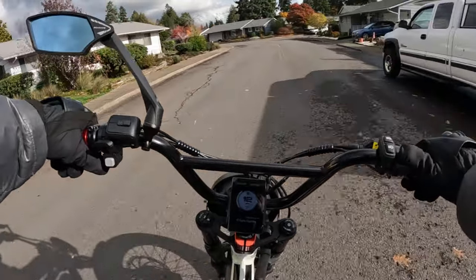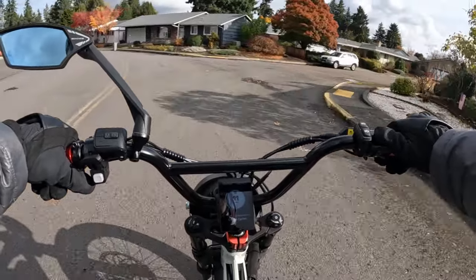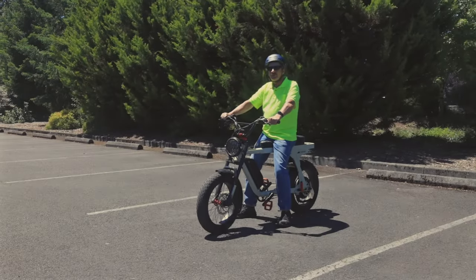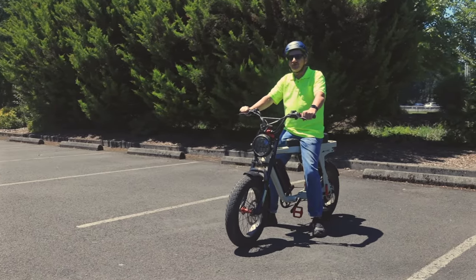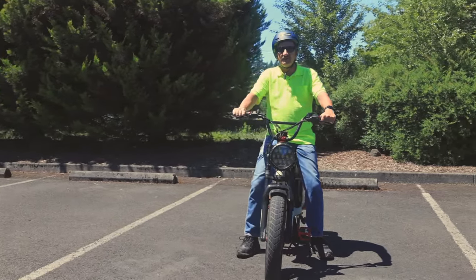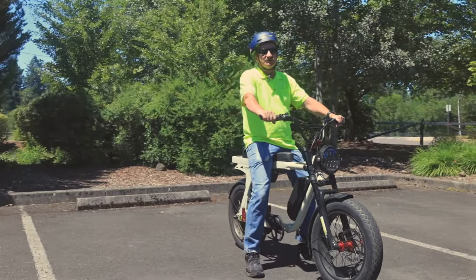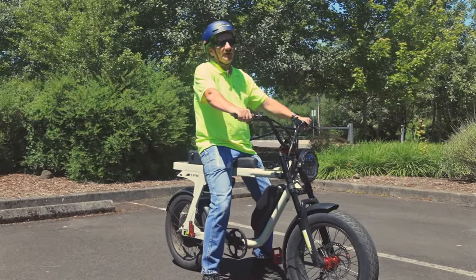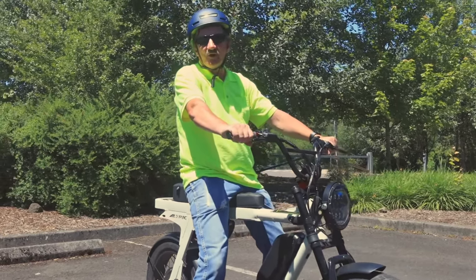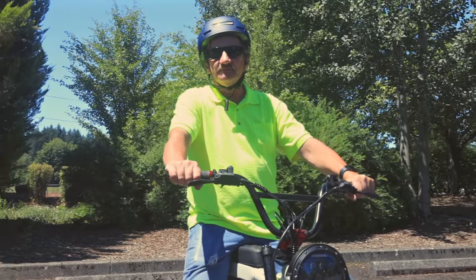I'll leave a link in the description for the Aerial Rider site and you can check out all their models — they're all currently on sale. And that's going to do it for another video here on the channel. If you like this video, hit that like button. If you'd like to subscribe, go ahead and hit that subscribe button — thank you very much. If you want to be notified when the next video comes up, hit that notification bell. If you want to leave a comment on this or any other video, leave that in the comments below. Thank you for joining me for this video, and until next time — bye.